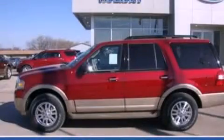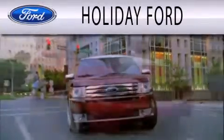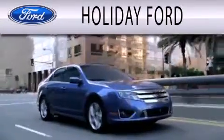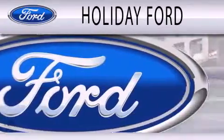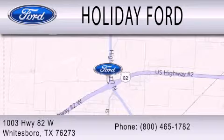Call or visit us right now for an Expedition test drive today. Holiday Ford is dedicated to doing everything possible to ensure that the experience you have selecting your next vehicle is as pleasant as possible. We are located at 1003 Highway 82 West in Whitesboro.